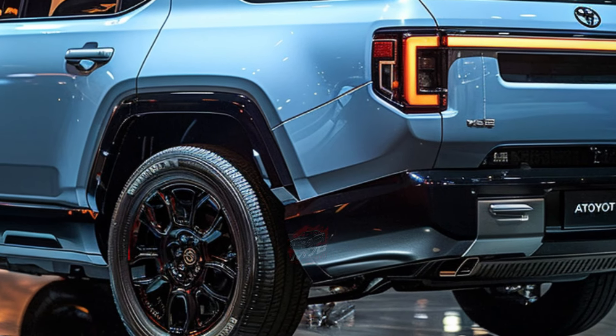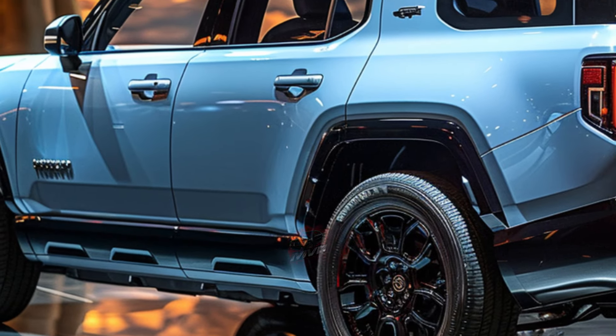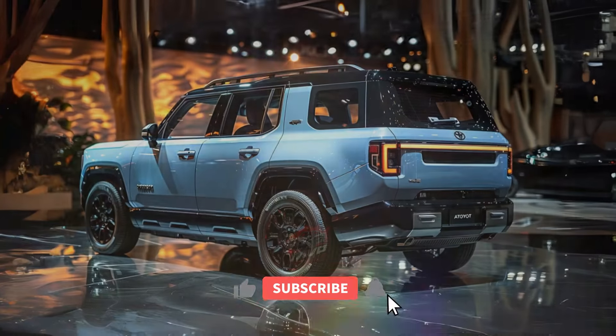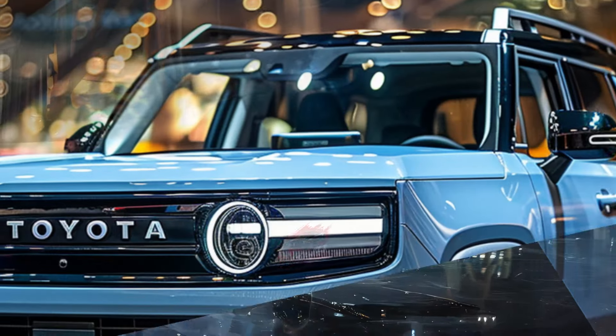Despite its rugged off-road capabilities, the Land Cruiser doesn't sacrifice on-road comfort, offering advanced driver assistance features for both weekend adventures and weekday commutes. One of the most notable changes is the shift to a two-row, five-seat configuration, aligning the Land Cruiser with mid-size rivals like the Ford Bronco and Jeep Wrangler.